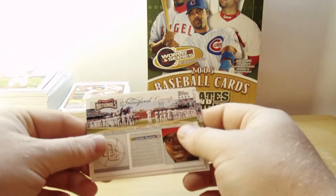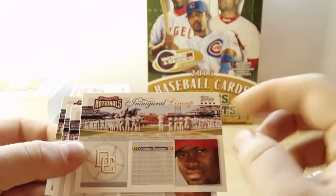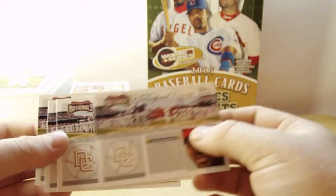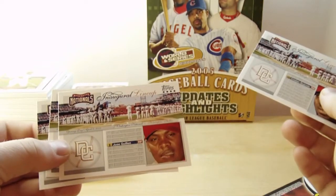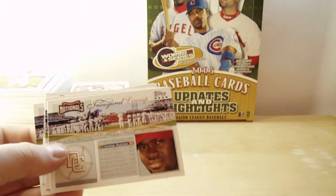This is pretty cool — Inaugural Lineup, Washington Nationals. They got one card for every player on the lineup. I got four of those: Nick Johnson, Jose Vidro, Jose Guillen, and Christian Guzman. Pretty cool.